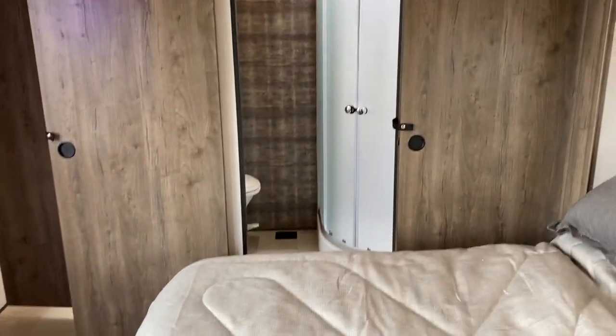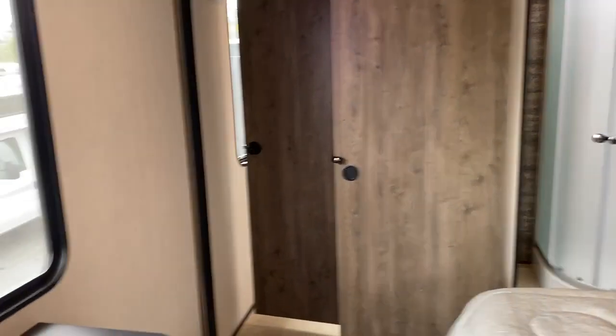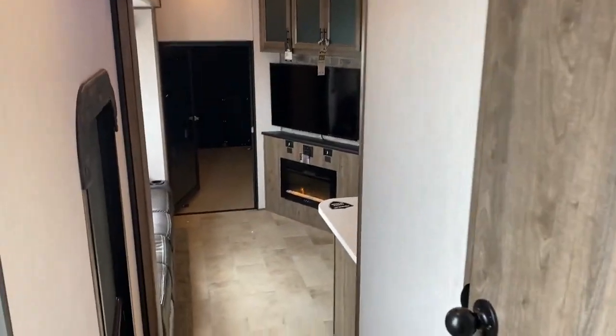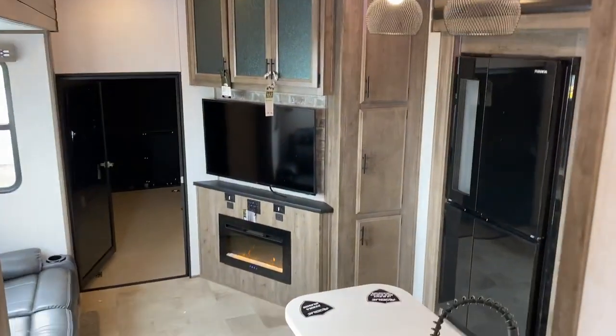So guys, this is a brand new Vengeance Rogue 351 here at Brown's RV Superstore in Myrtle Beach, South Carolina. brownsrvsuperstore.com, 843-335-8829. My name is Ray — please like and share. Any requests on any other units, that's what I'm here for. Give us a call, send us a text, send us a message — whatever we can do to help you, please let us know. Thank you.